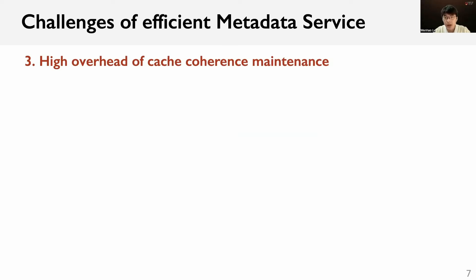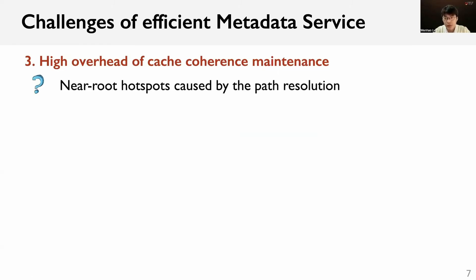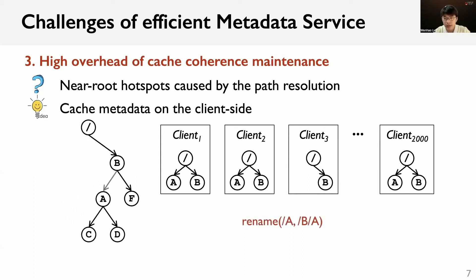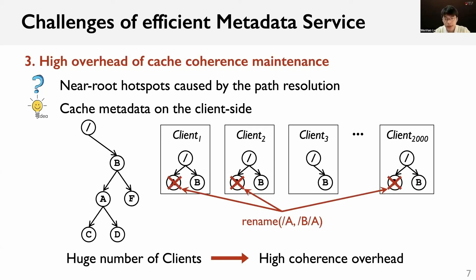The third challenge is the high overhead of cache coherence maintenance. All path resolution needs to traverse the directory from the root, causing the near-root directories to be read heavily even for a balanced workload. We call this the near-root hotspots. To solve this, distributed file systems often cache metadata on the client side to absorb the lookup requests. However, when a client wants to rename directory A to be the children of B, it has to invalidate the cache entries on all associated clients. In large-scale scenarios, due to the huge number of clients, such cache invalidation is very costly.